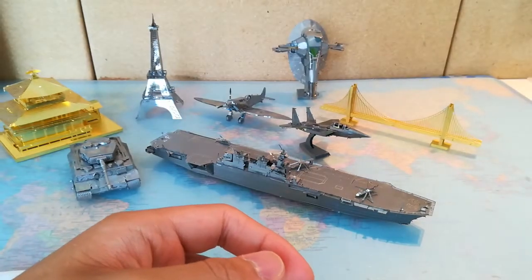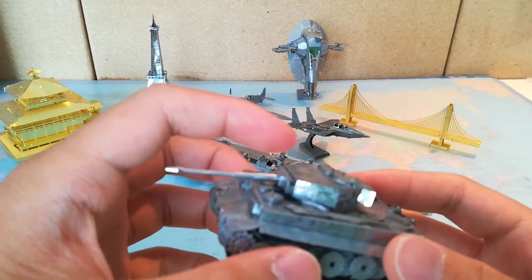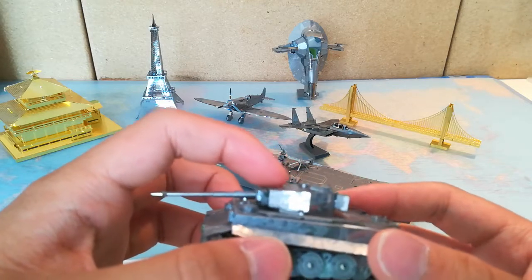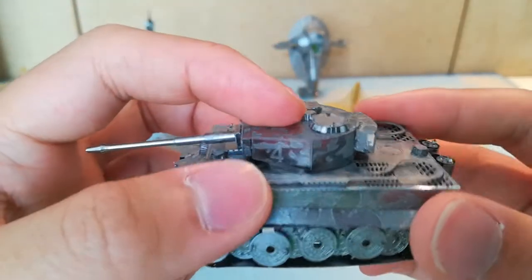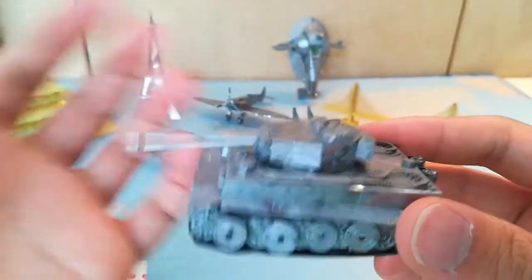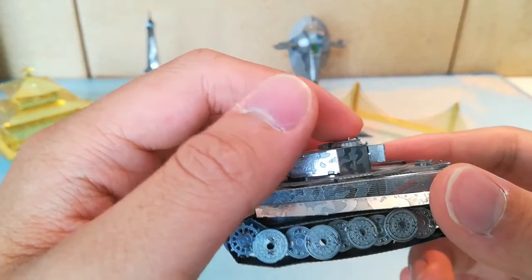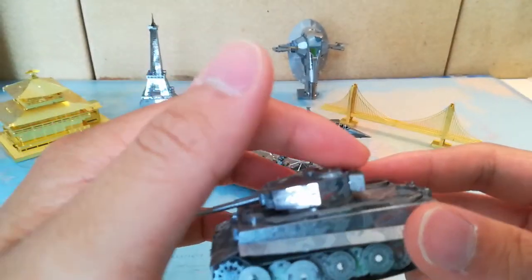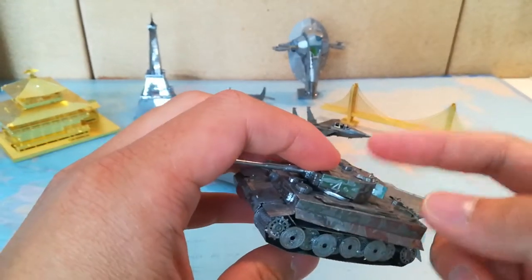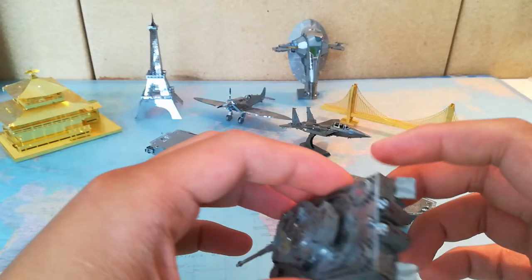For example, there could be instructions that say fold in this turret inside this chassis, and then maybe the next step they say fold in this cupola, which is basically impossible because you can't get your hand or your tool inside there to get that in. So yeah, that's just one thing to note.